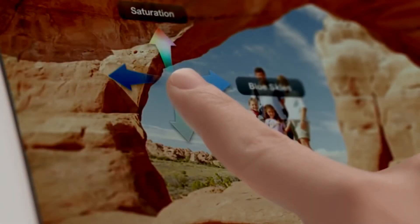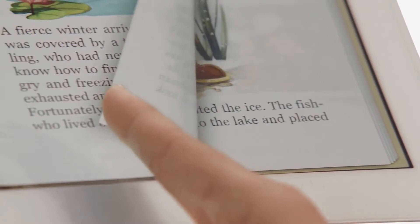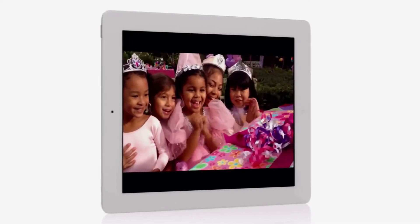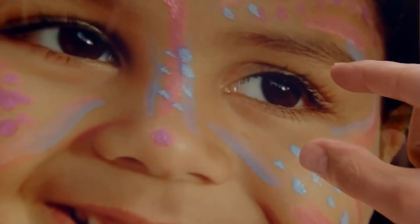These new iLife apps open up all kinds of possibilities for the iPad. The iPad introduced the world to an entirely new way to experience technology. And now with the new iPad, we've taken an experience that millions of people love and made it profoundly better. It's the ultimate iPad, and we think it's going to change how you see and do just about everything.